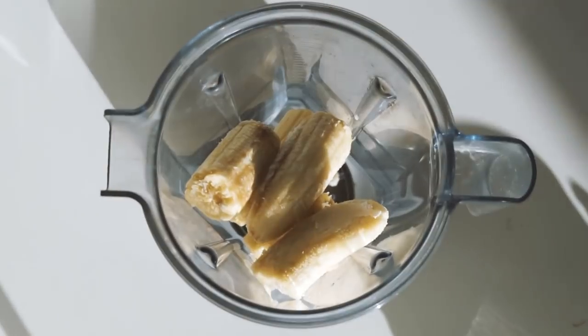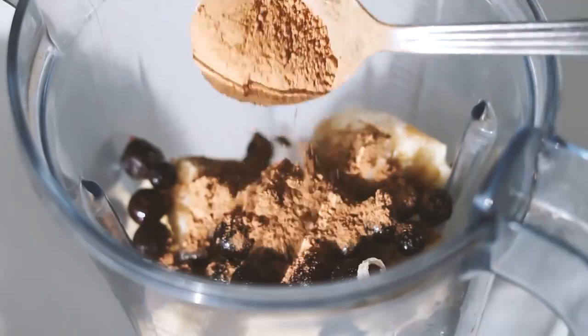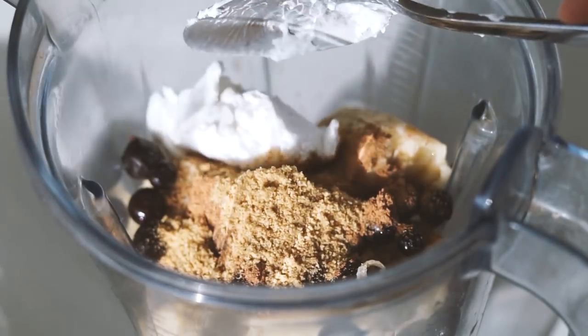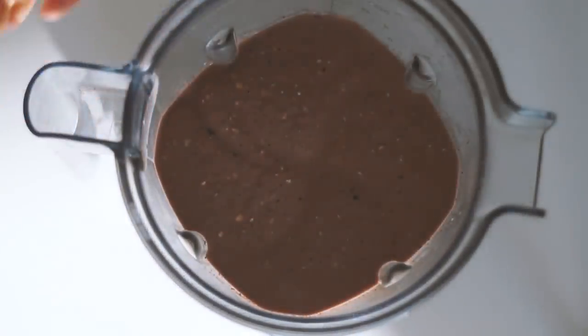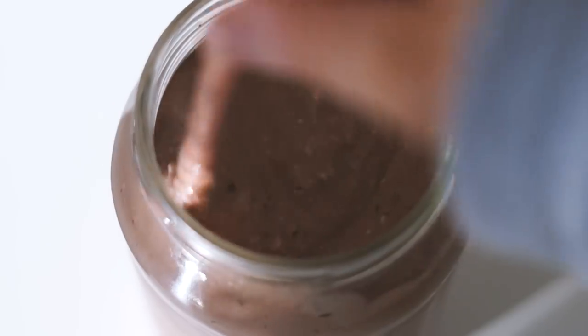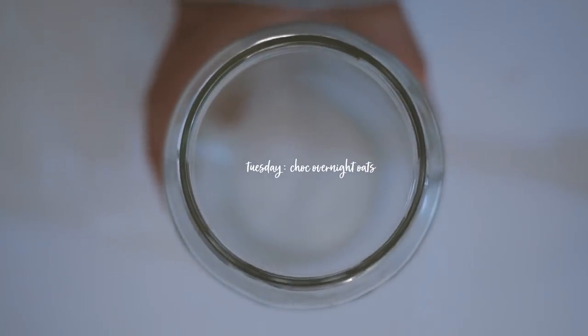Moving on to Monday, and today I'm just making a smoothie as quickly as I can. I started with some frozen bananas, some frozen blueberries, some cacao powder, some flax meal, some coconut yogurt, and then I also added in rolled oats to fill me up, as well as some almond milk. Then I blended this all together and it was this beautiful consistency. I served it in a jar with my reusable straw, and that was my breakfast for Monday.